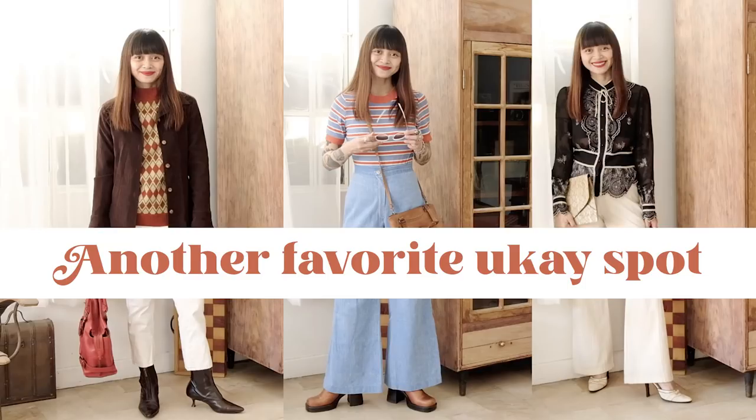In my last video, I showed where I usually ukay, especially when I'm looking for more retro-looking outfits — the place is called Sunshine Mall, so if you haven't seen that video, the link is up somewhere here. Today I'm going to show you clothes from one of the ukay ukays I go to most often. I'm sure a couple of you have seen me there, or if you watch my IG stories, you've probably seen me ukay ukaying there — I'm there all the time.